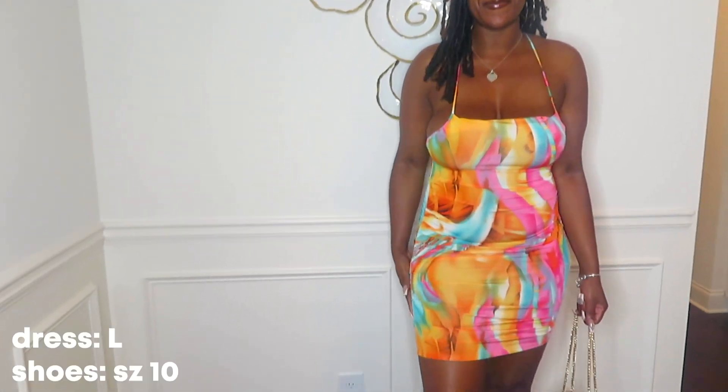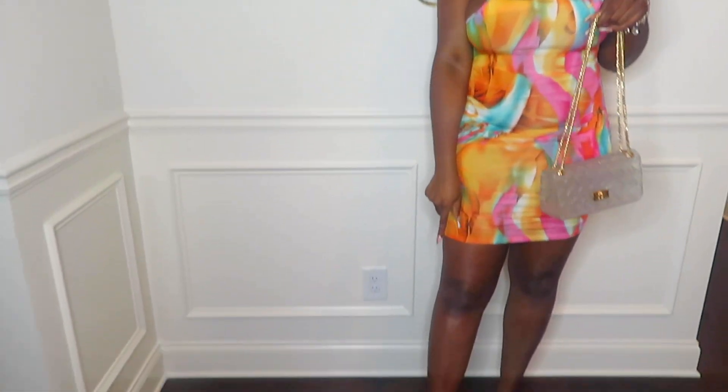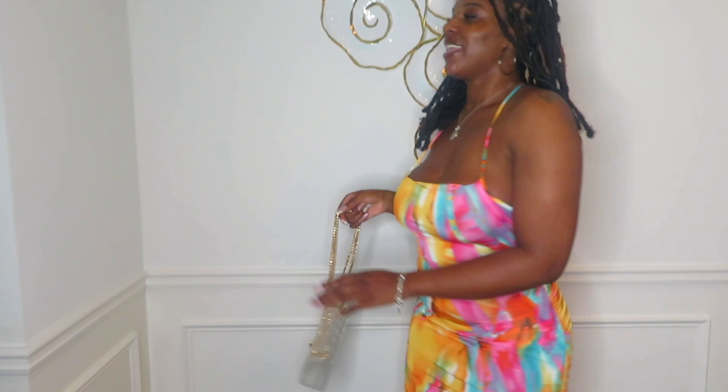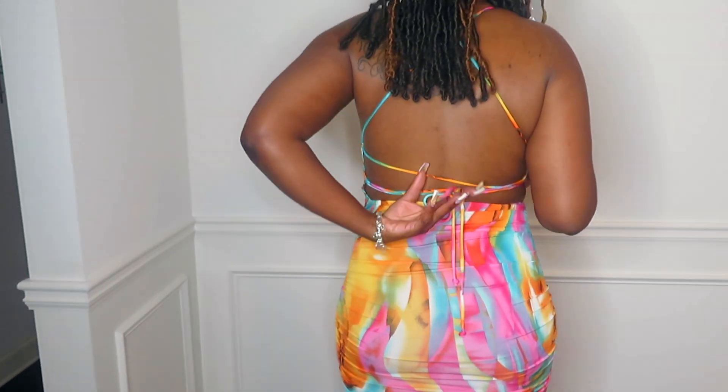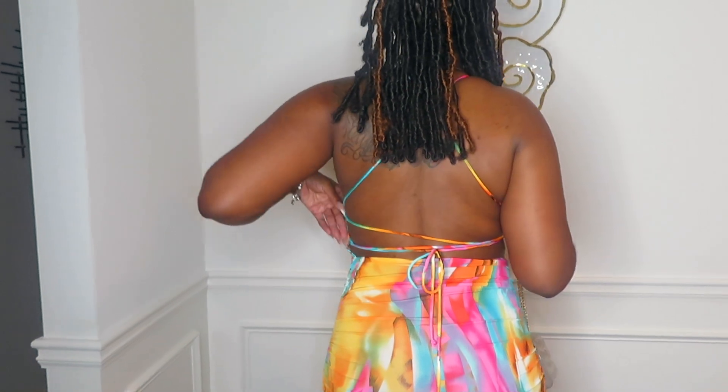This is outfit number seven. It's a cute little midi dress — I love how the fabric hugs the body. I matched it with this clear jelly purse and some clear sandals with a gold chain detail on top. This is the front, this is the back. I love the detail — it's ruched in the middle and I just like how the back is made.